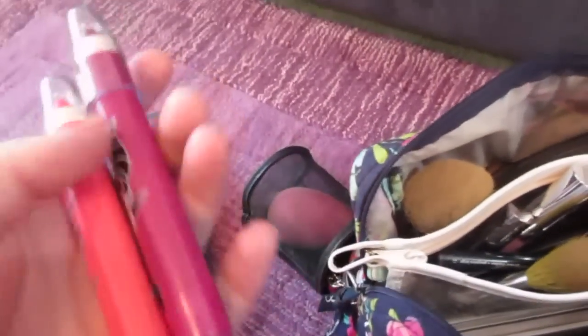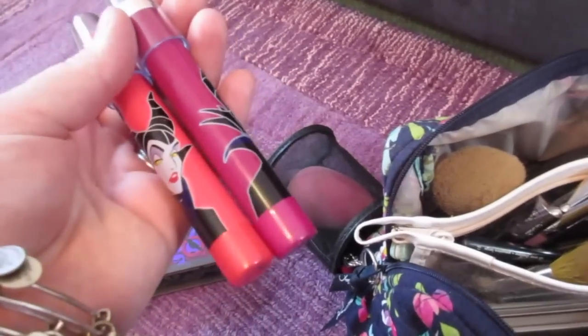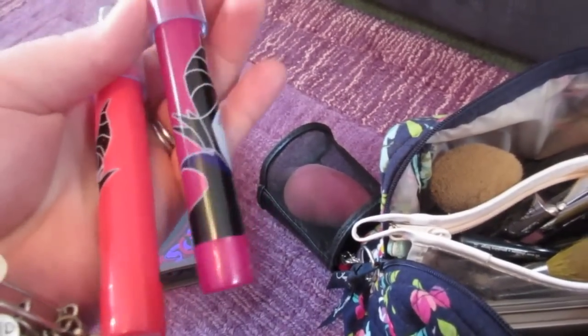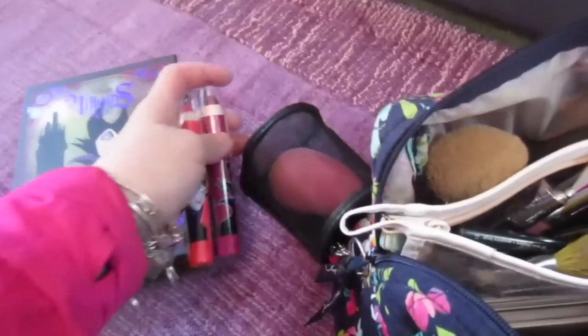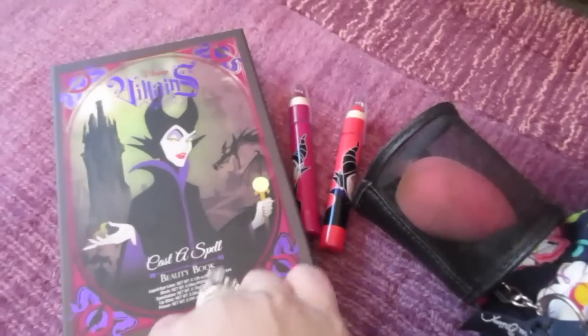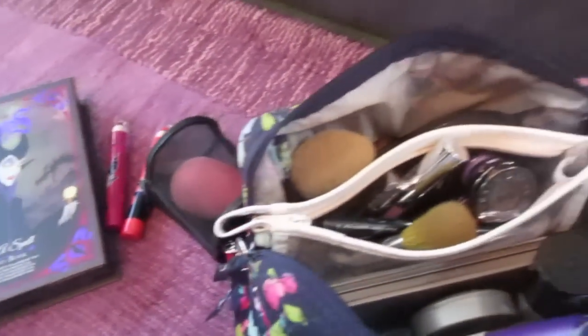These lip pencils - I have a purple one stashed with my Halloween costume. I'm going to be using them for my Disgust costume. These lip pencils worked out really great and they were only $5.99. It's drugstore makeup but I felt like it was really great quality for being drugstore makeup.